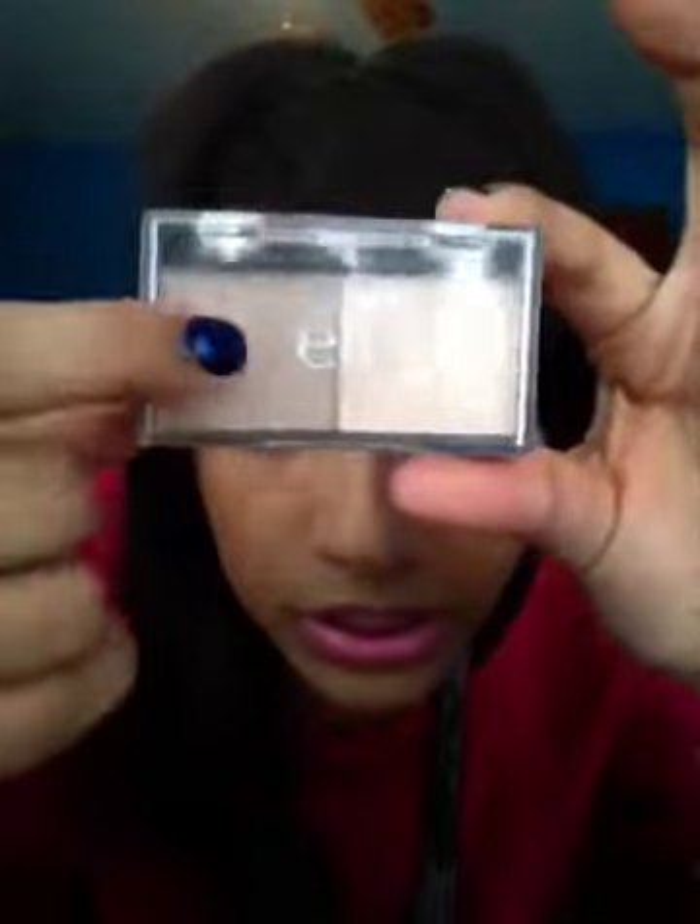My makeup — I have this e.l.f. day to night duels palette. I got like four of them and this is one of them. I put this color on my whole entire lid, nothing in the crease, then a skin color on the highlight, and then this color on the inner corner. Then I put my CoverGirl Tropical Fusion dark blue color under my lash line like an eyeliner type of thing.